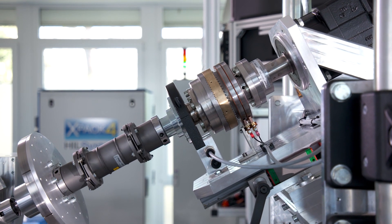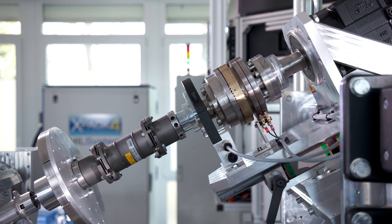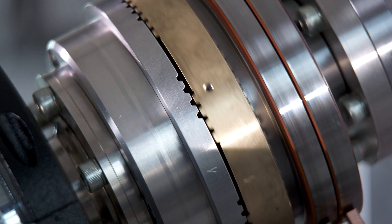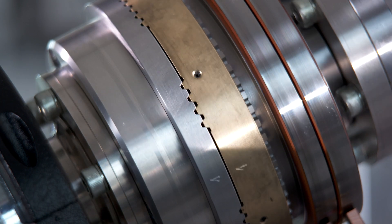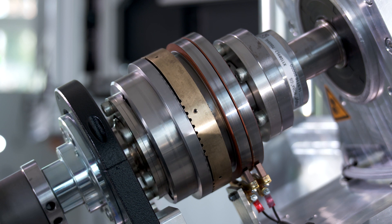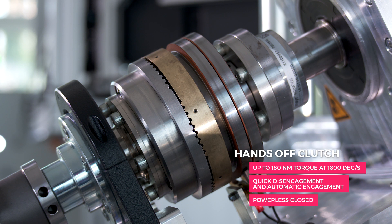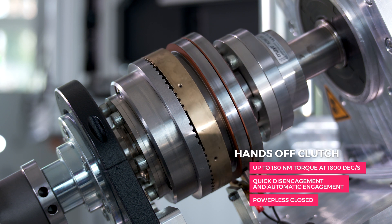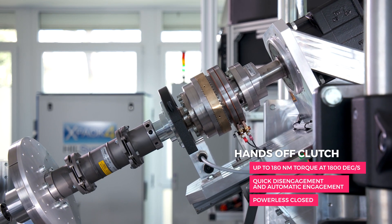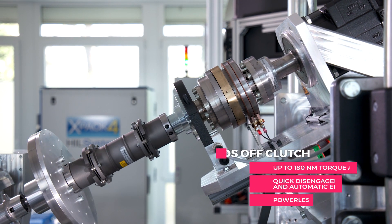The hands-off clutch developed by IPG Automotive allows testing of a variety of maneuvers for hands-off scenarios on the test bench, closer to reality than ever before. These scenarios play a crucial role in vehicle development from ADAS to autonomous driving. Its characteristic variables are the torque up to 180 Nm at 1800 degrees per second and the quick disengagement. The clutch engages automatically afterwards.